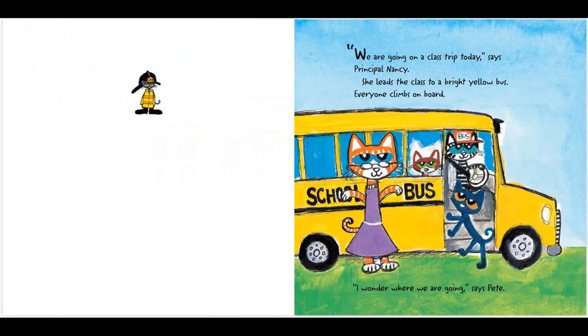We are going on a class trip today, says Principal Nancy. She leads the class to a bright yellow bus. Everyone climbs on board. I wonder where we are going, says Pete.